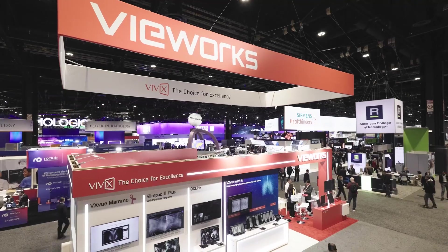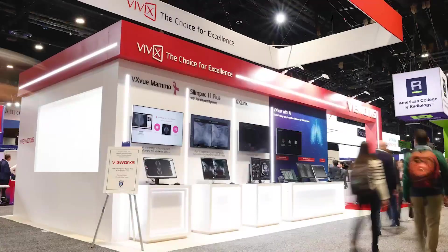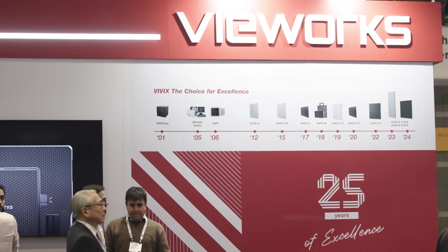Welcome to the Vurex booth at RSNA 2024. We're thrilled to be celebrating Vurex's 25th anniversary here in Chicago and very excited for this opportunity to meet our global customers once again. As we dive into our showcase, let's walk through our innovative solutions shaping the future of digital x-ray imaging.